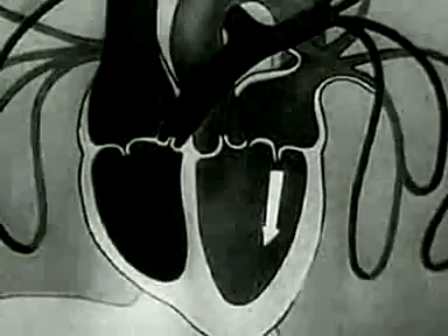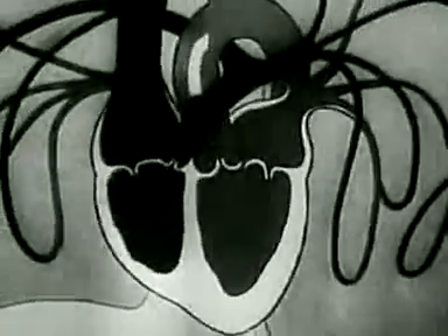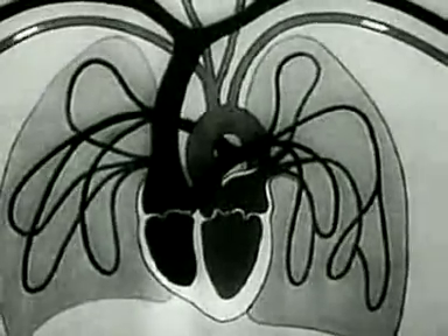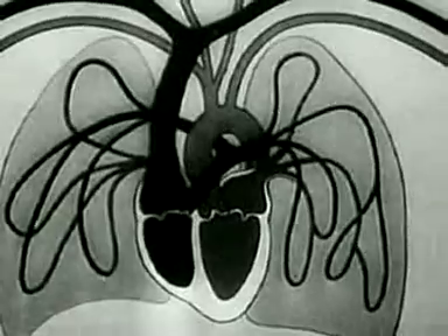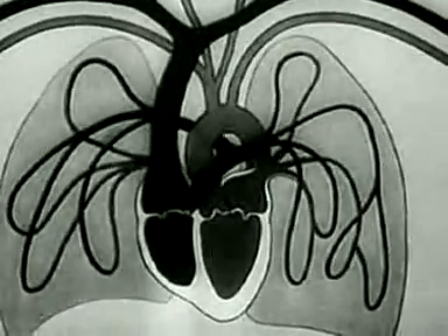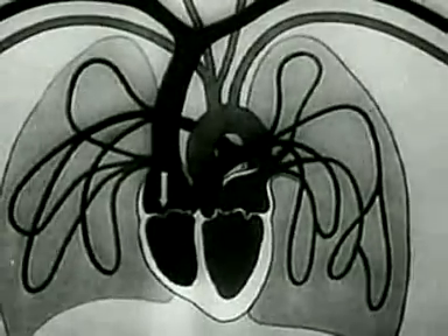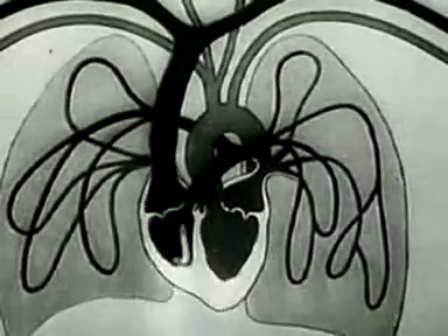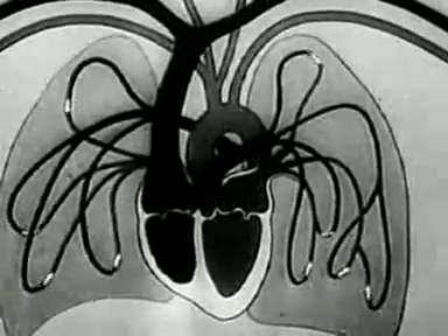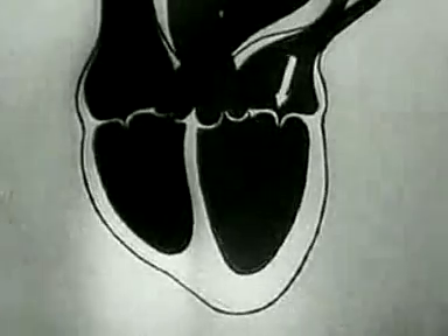As we know, the heart, by its rhythmical contractions, supplies the body with arterial blood rich in oxygen. After losing its oxygen, the blood returns to the heart through the veins. From there, it flows into the lungs, whence with a fresh supply of oxygen it returns to the heart, and then flows into the arteries of the organism.